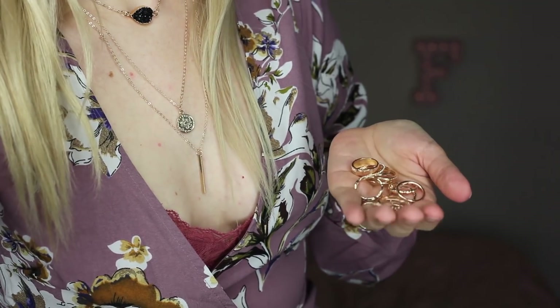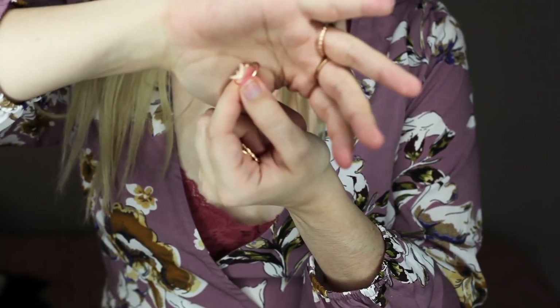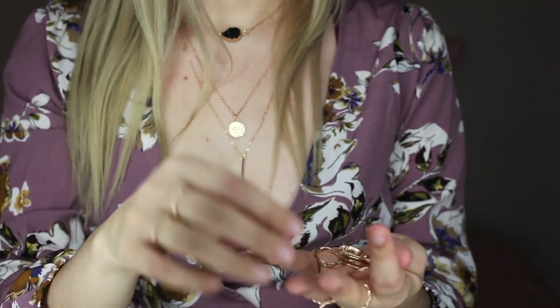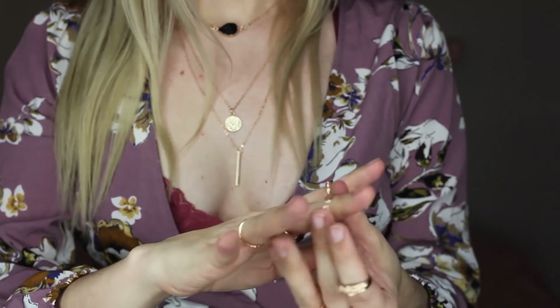I got some rings — it's a bunch of rings. I think this was also $4. They're gold rings, supposed to be a mix of size six and seven. I have very different sized fingers — some of my fingers are fat, some are skinny. Oh, that's cute — like a little eagle or whatever, some wings. Put that on with my engagement ring.